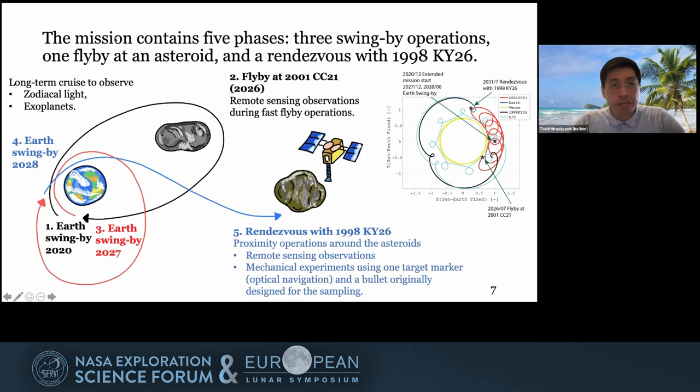Regarding the mission phases, the first Earth swingby operation was done in 2020 and was successful. It will then take six years for the spacecraft to arrive at CC21, where it will conduct a flyby with remote sensing observations. After that, the spacecraft will come back to Earth to conduct another Earth swingby in 2027, then return again in 2028 for the final Earth swingby. After that, it will go directly to KY26. During the long cruise phase, the spacecraft will conduct zodiacal light and exoplanet observations.